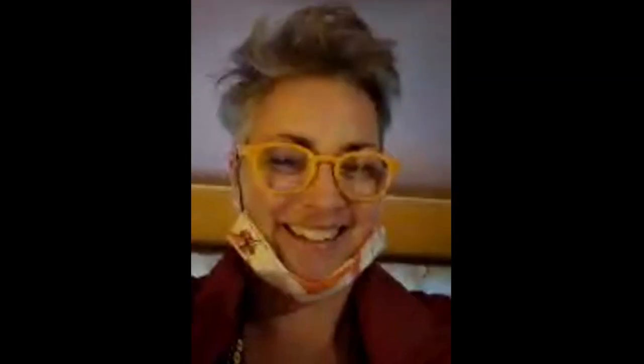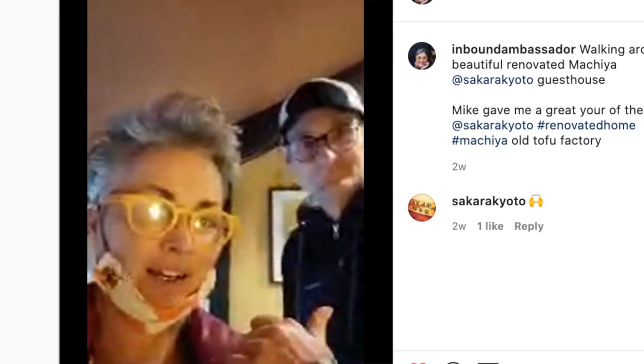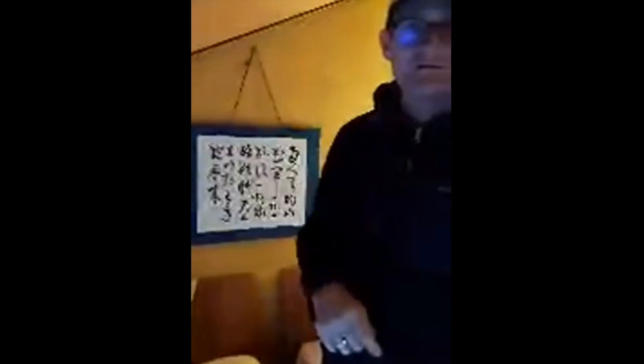I also did an Instagram live on my Instagram account, Inbound Ambassador, if you want to check out some more details and a walk-around on the live stream through Instagram. The quality is not great but Mike gives more insights about the local sento, the reason for the naming of the street they're on, and other key details which I found really interesting.